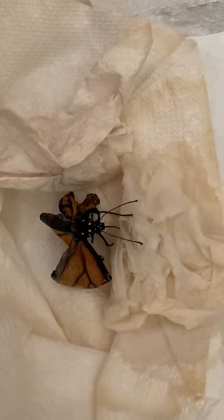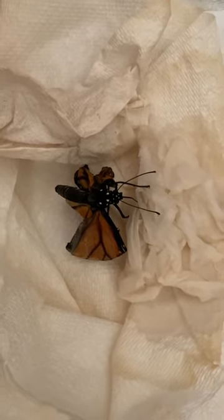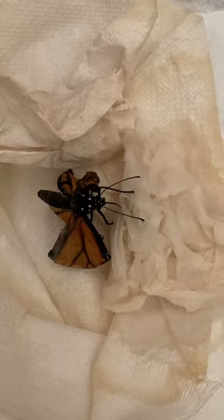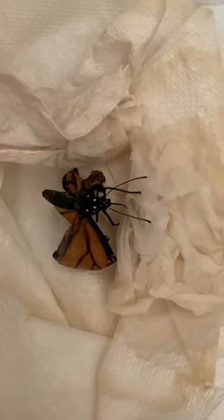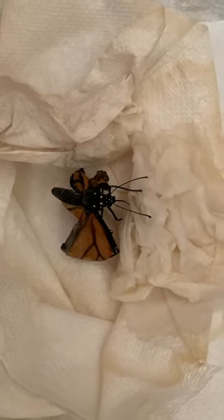She was sitting up this morning. I just removed the dry paper towel and put this wet one in. And good morning, Maddie — Mon Petit Mademoiselle Papillon.